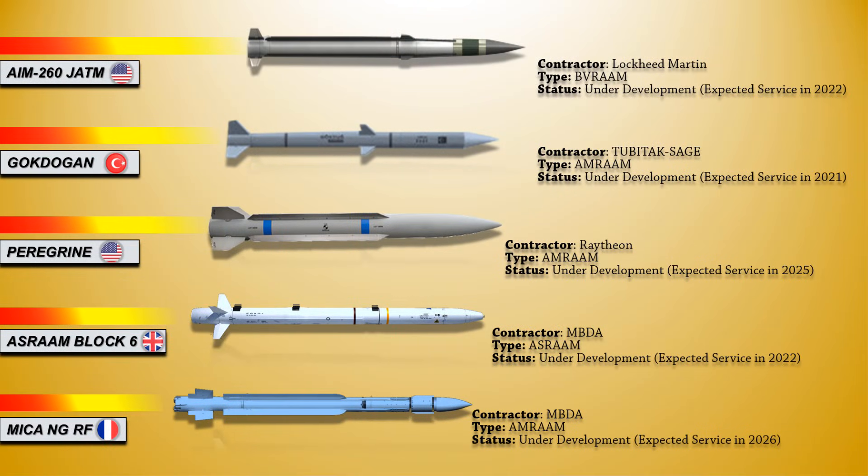And that was the 10 upcoming air-to-air missiles. We hope you've enjoyed today's video. Don't forget to hit that subscribe and like button and stay tuned for more videos. Thank you for viewing.